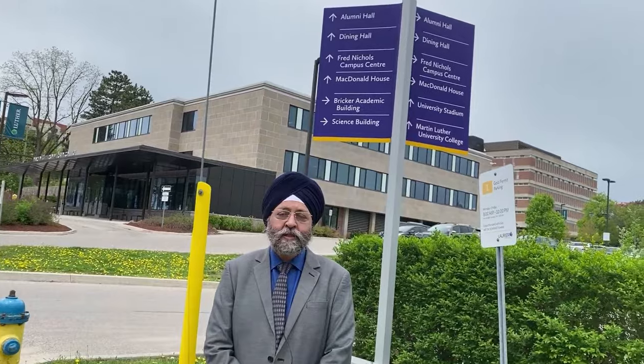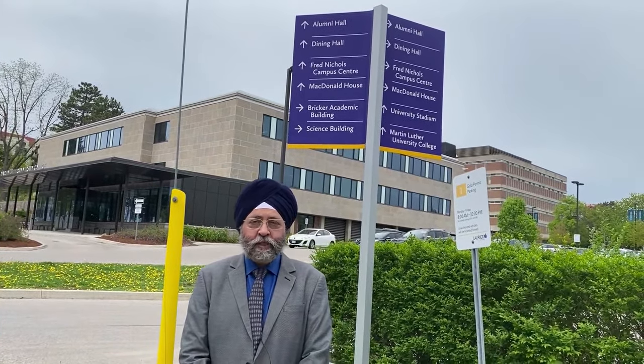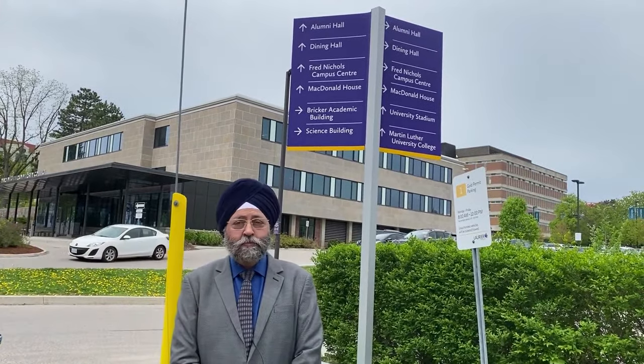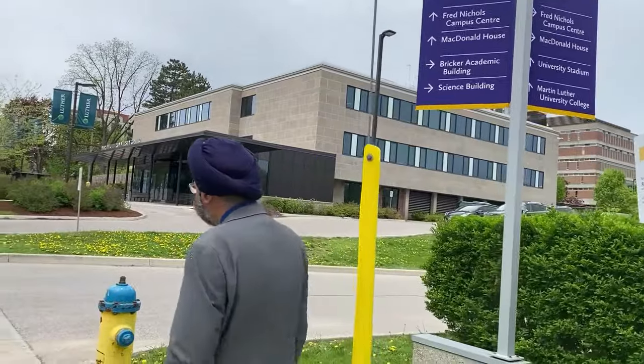It is displaying the various buildings and the directions of Wilfrid Laurier University. You can see the direction board behind me. And on my right-hand side is Martin Luther University College. Let's move in that direction.